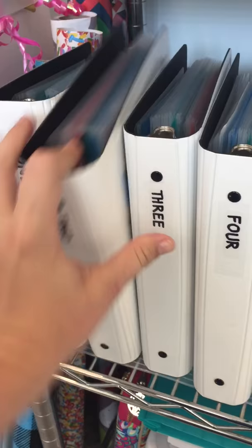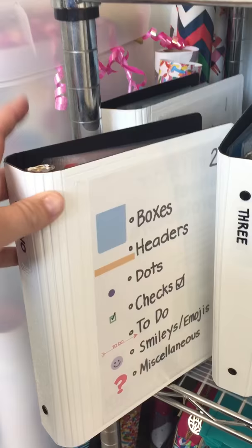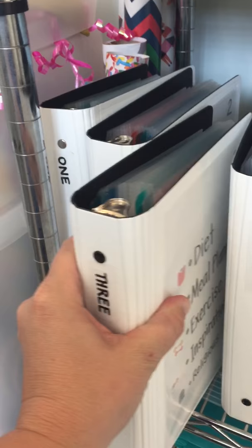Number two is boxes, headers, dots, checks, to-dos, smileys, emojis, and miscellaneous. I really don't have that many in miscellaneous because usually things fit in a category, but sometimes they just don't.